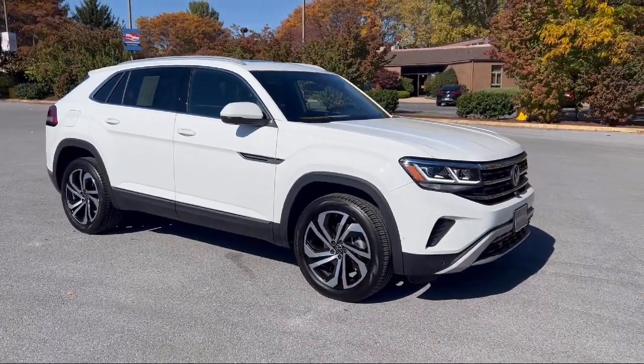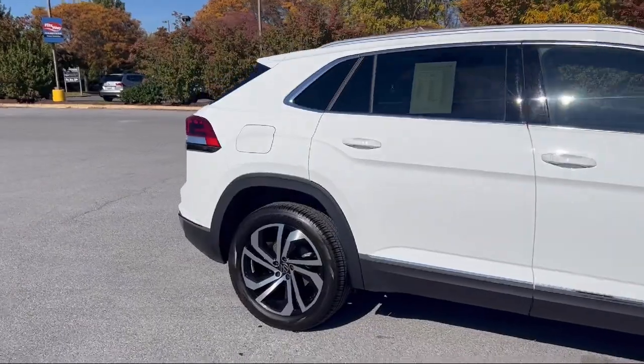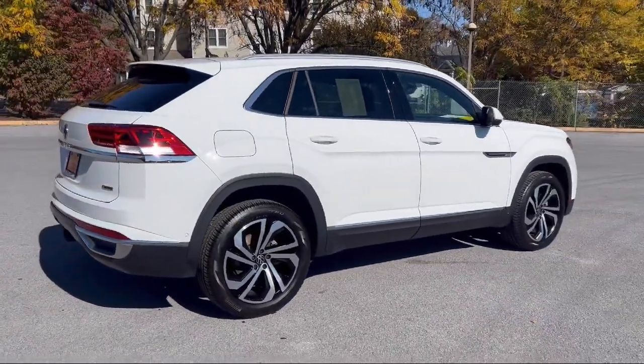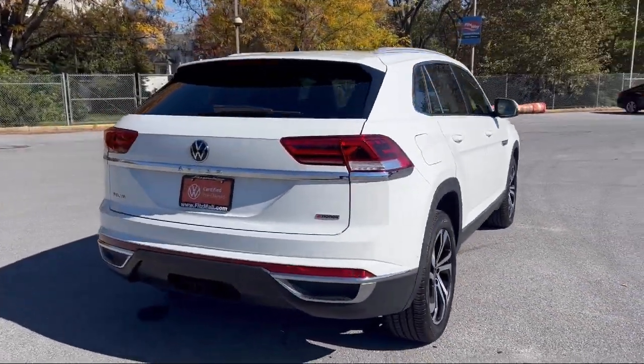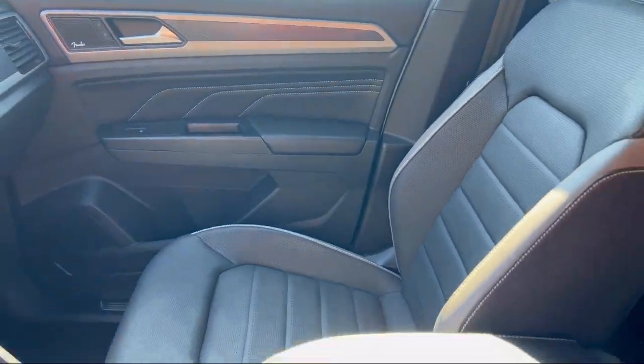It comes equipped with audio touchscreen display, safety brake pedal system, pre-collision warning system visual warning, automatic emergency front braking, steering wheel mounted phone controls, in-dash single disc CD, in-dash CD MP3 playback, Bluetooth auxiliary audio input.